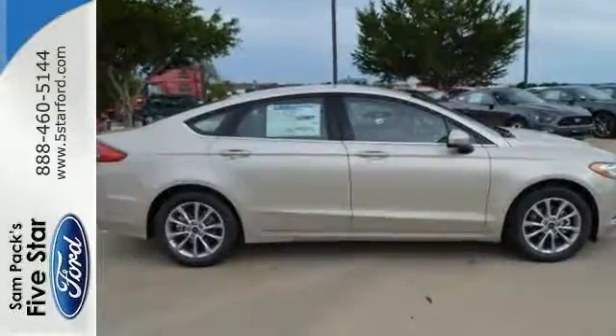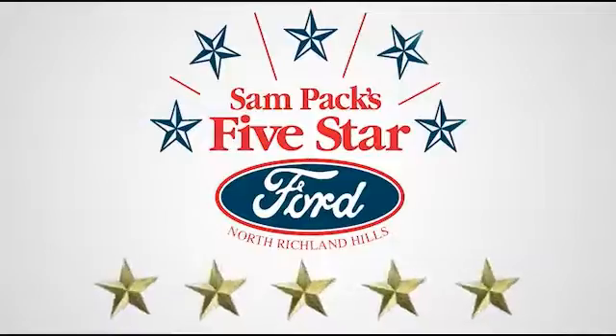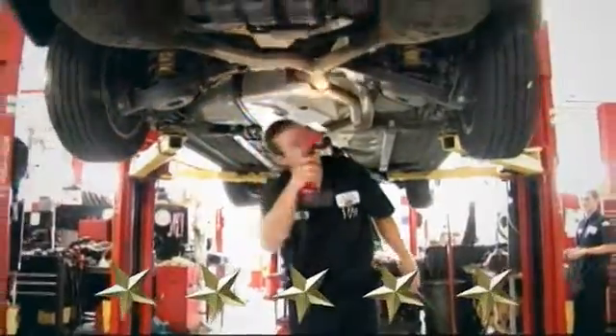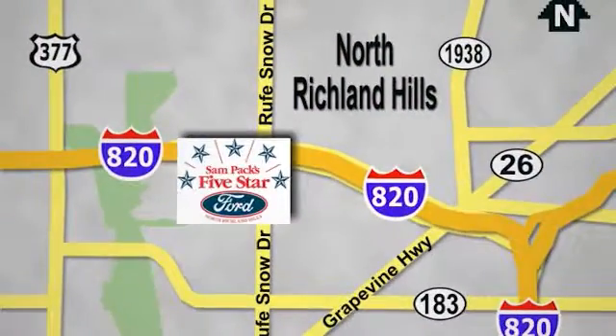Come see us today. At Sampax 5 Star Ford, every vehicle we sell is thoroughly inspected before you buy. Come see us today — we are conveniently located on the Northeast Loop 820 at Roof Snow Drive in North Richland Hills.